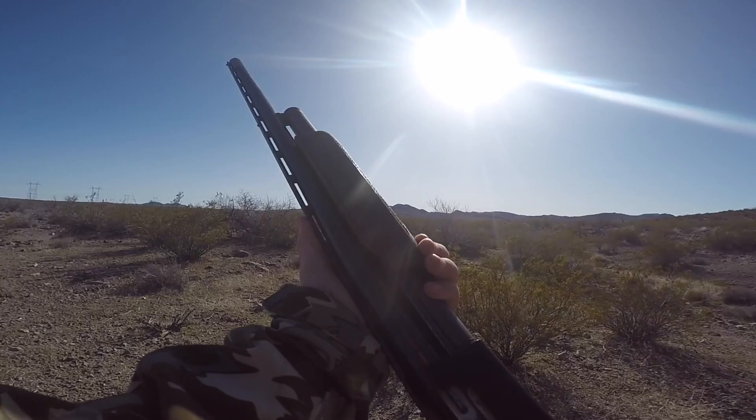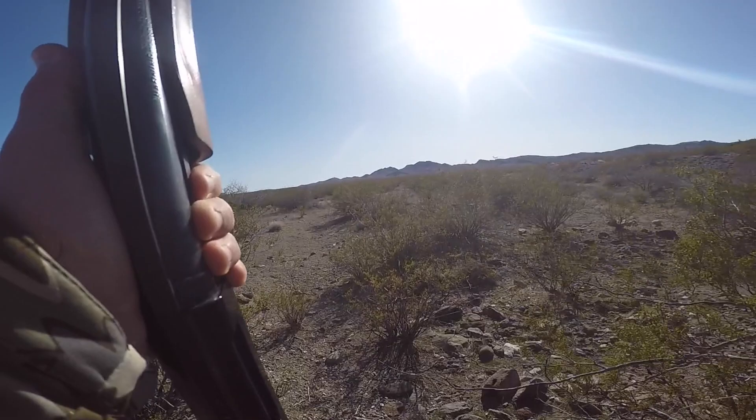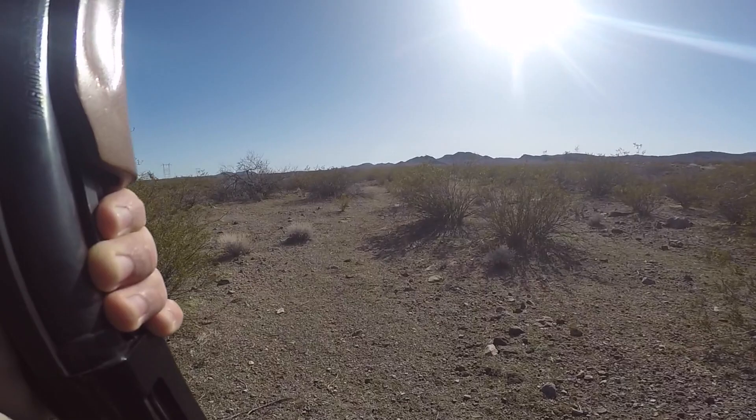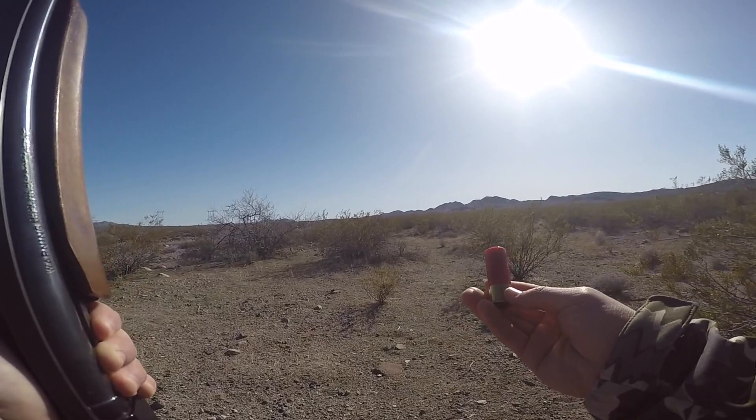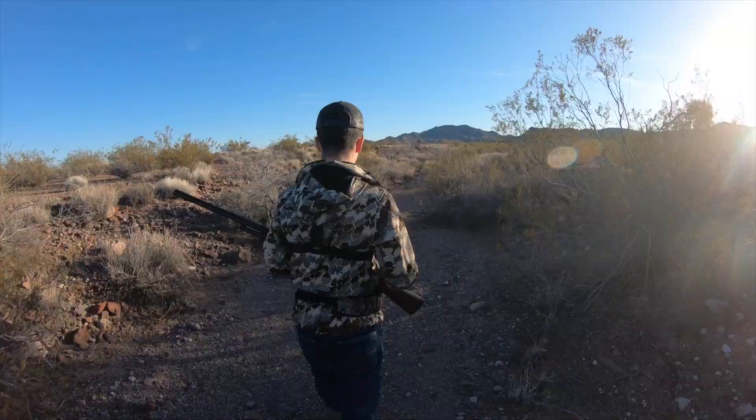I've got that trusty old 12 gauge. I'm gonna be shooting a modified choke out of it because a lot of times with jackrabbits you're not gonna get super close shots at them. I want to be able to make shots at maybe 30 to 50 yards or however far I can. I'm also gonna be shooting size fours — I think they're Winchesters, steel shot actually. Size four is just a good universal round for jacks and cottontails. That's what we're shooting today.